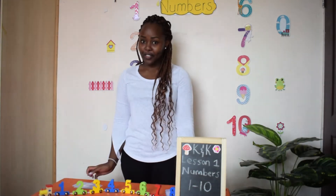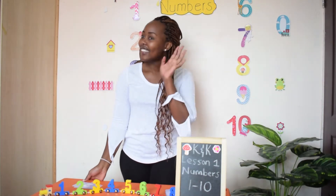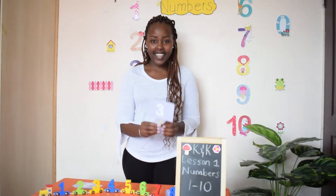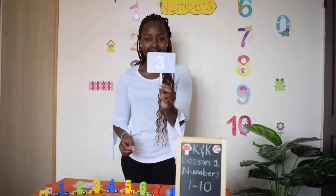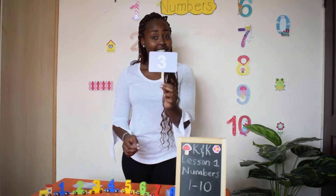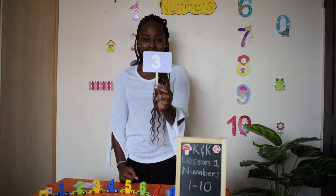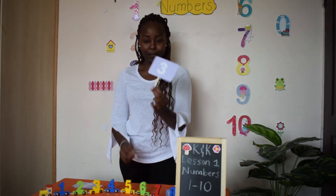Can you guess what follows number two? That's right, number three. Here comes number three. Number three has a bump and a bump — looks like a butterfly. That's number three.